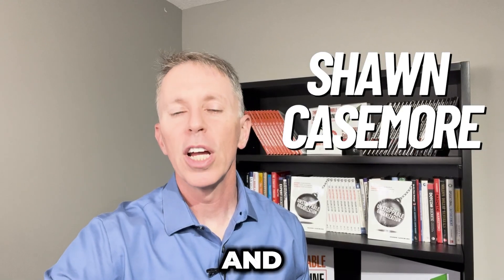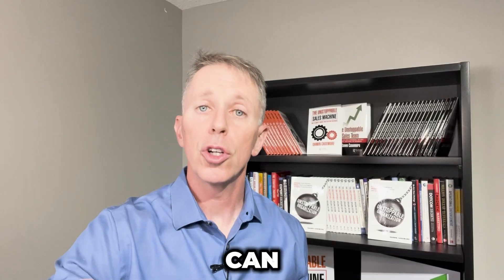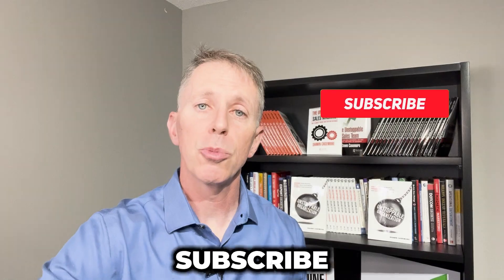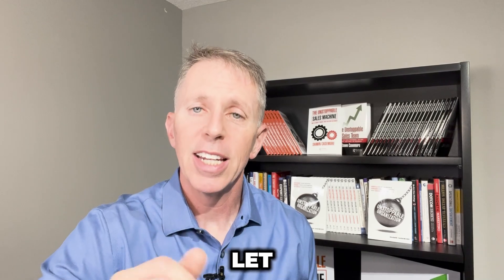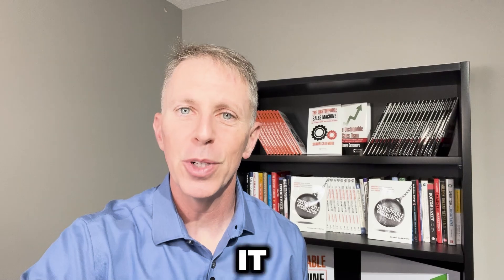Hi, I'm Sean Casemore, and I help you learn how to be a top-performing sales professional so that you can earn more money in less time. If that sounds good to you, make sure you click the subscribe button — you'll be notified each and every time I release a new video. And if you like this video, click the like button and I'll make sure I create more content just like this. Now let's jump into it.